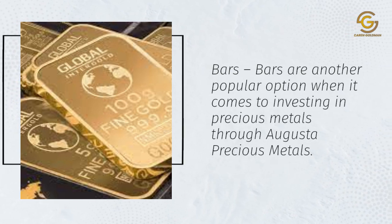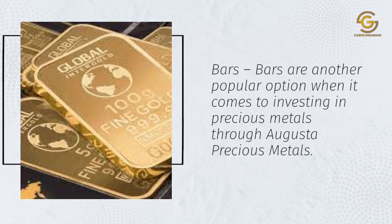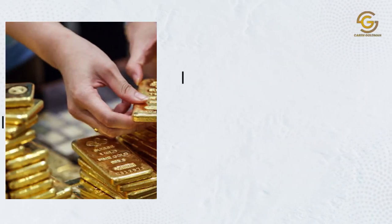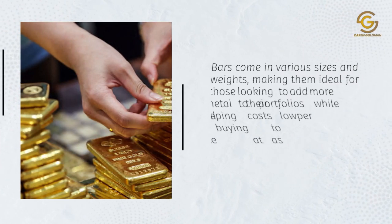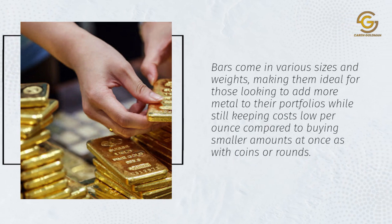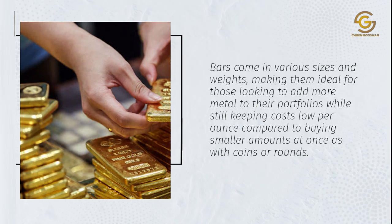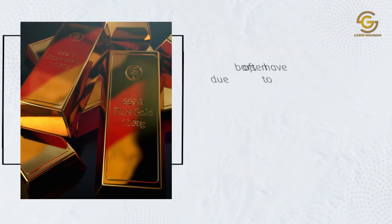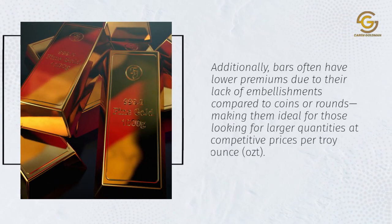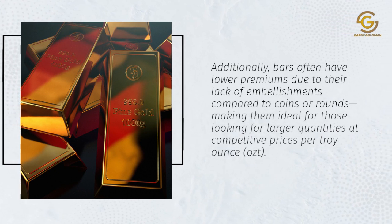Bars are another popular option when it comes to investing in precious metals through Augusta Precious Metals. Bars come in various sizes and weights, making them ideal for those looking to add more metal to their portfolios while keeping costs lower compared to buying smaller amounts at once as with coins or rounds. Additionally, bars often have lower premiums due to their lack of embellishments, making them ideal for those looking for larger quantities at competitive prices per troy ounce.